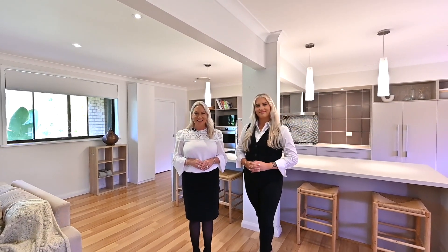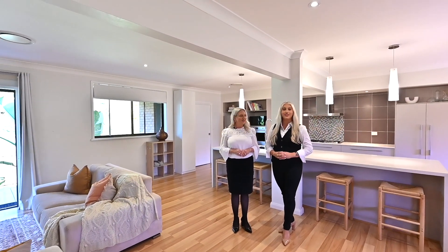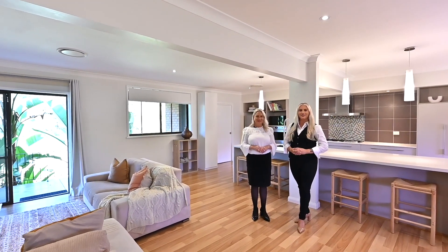Welcome to 17 Seaview Close, La Barna. I'm Kathleen Matenlasse, and I'm Sydney Matenlasse, presenting an incredible family home located in a quiet street overlooking reserve.